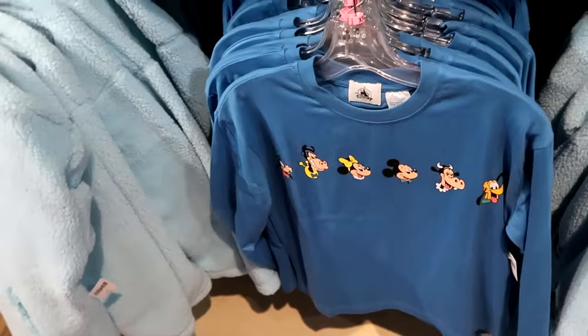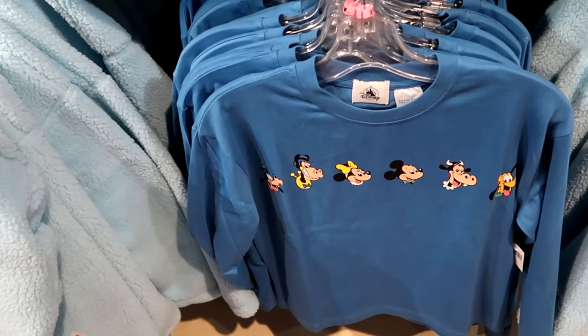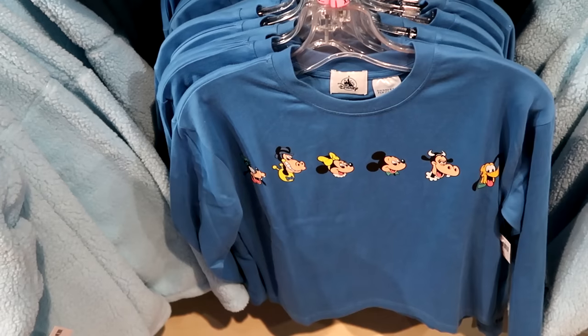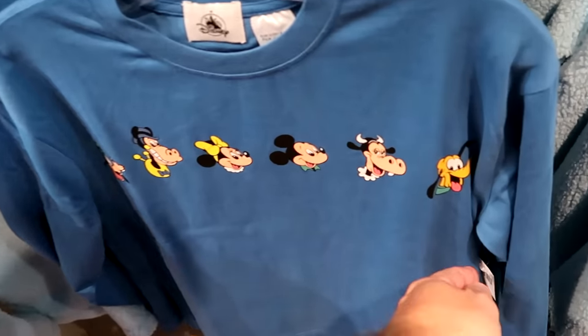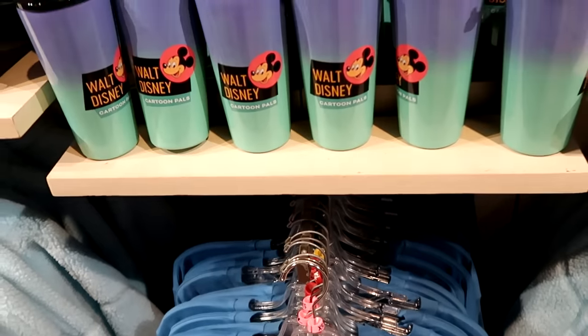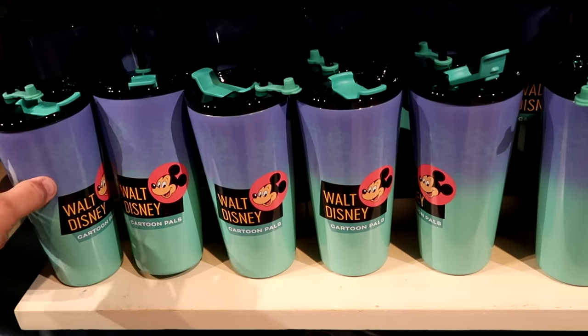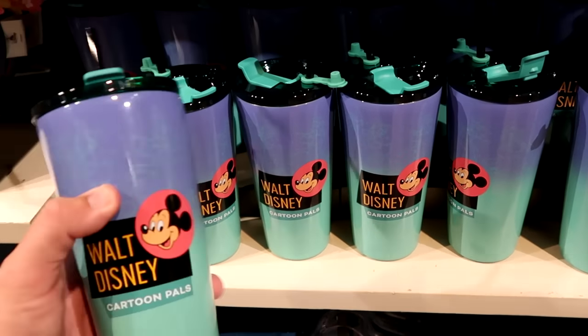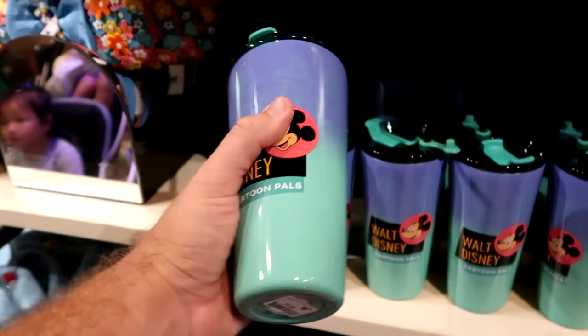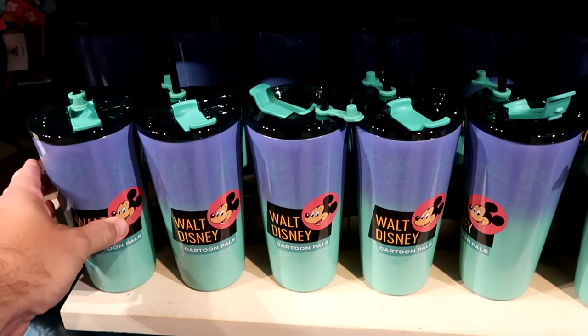Then right next door is a long sleeve shirt with lots of cool winter merchandise. You got Mickey, Minnie, Horace, Clarabelle, Goofy, and Pluto — this long sleeve is $40. They have a bunch of merchandise that matches all of this, including the Walt Disney Cartoon Pals cups with all of the characters up there in the stars, almost like a constellation. $27.99.